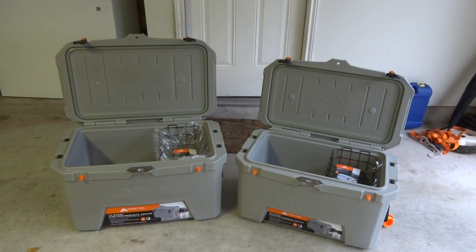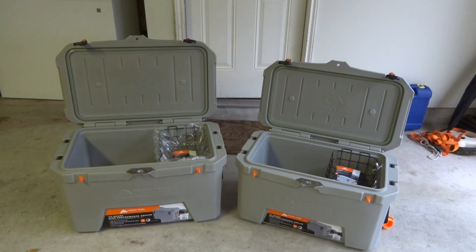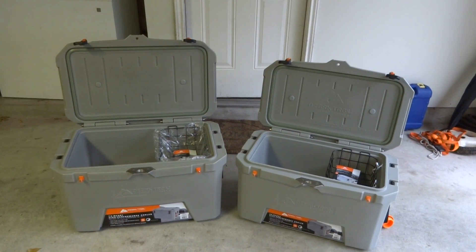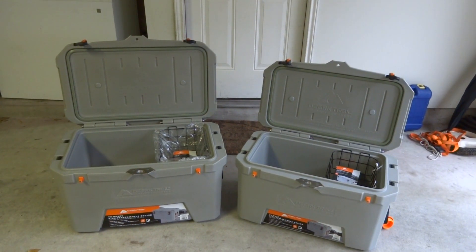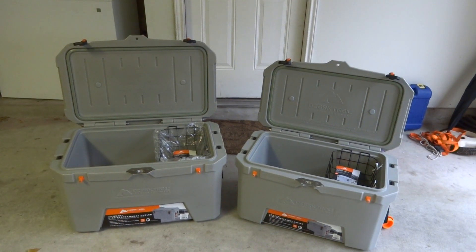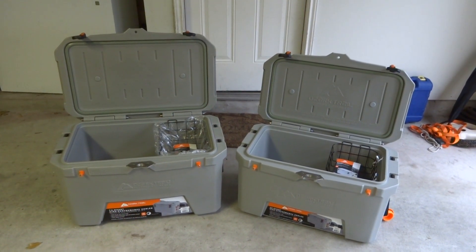I'll also be putting a Coleman Extreme 70 quart in that test, so that'll be a good baseline to compare these more expensive coolers versus the cheaper ones. The 73 quart Ozark Trail was around $195 and the 52 quart was $147. Anyway, stay tuned — should have that ice test video coming up very soon and we'll see how they stack up against the competition.